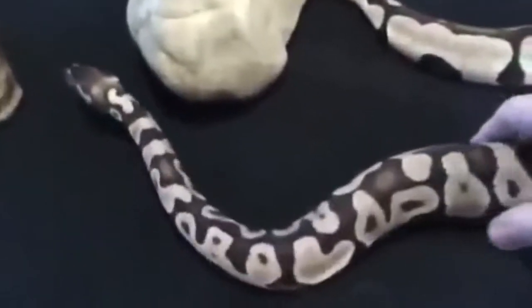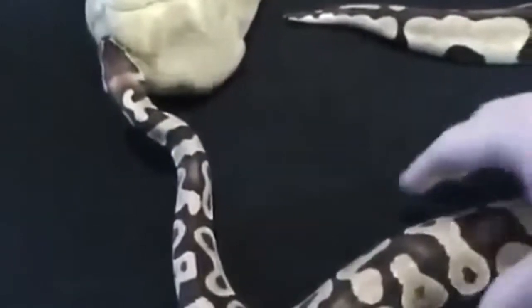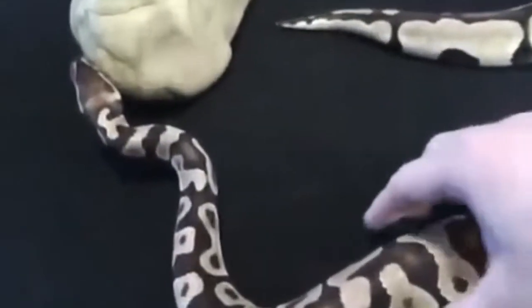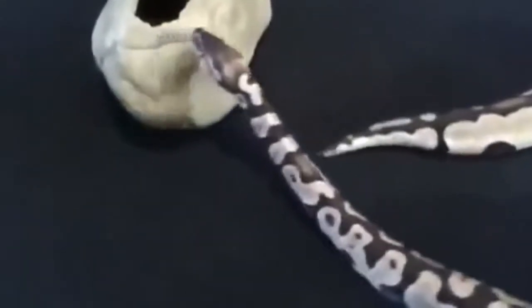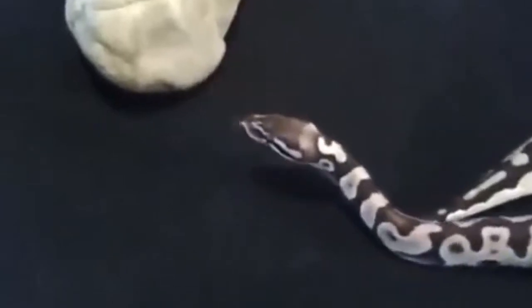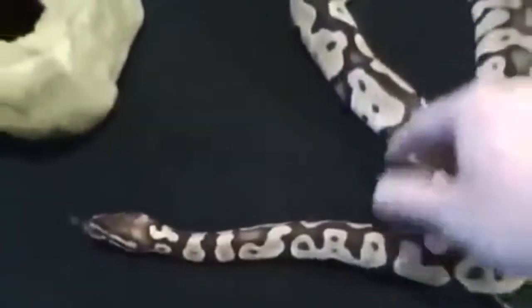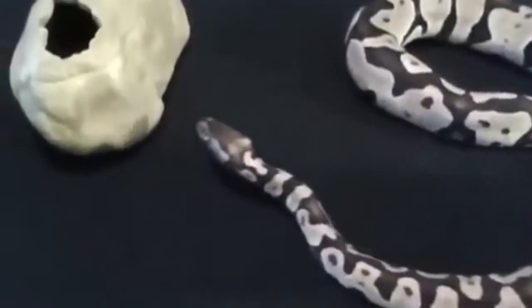The reason why constipation can be so difficult to notice, especially for first-time snake owners, is because certain snakes can go weeks and months without eliminating. While rat snakes typically produce within 48 hours, other snakes such as tree pythons and bush vipers can take a full week to defecate. Large-bodied snakes, such as certain types of boas and pythons, may not produce for months.